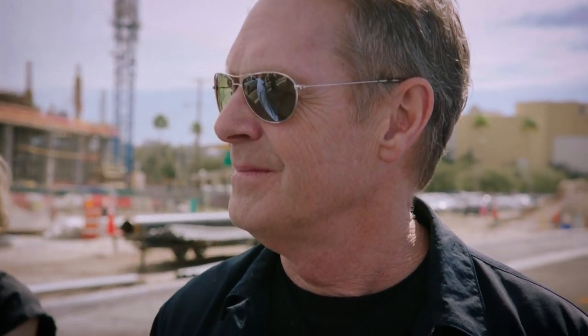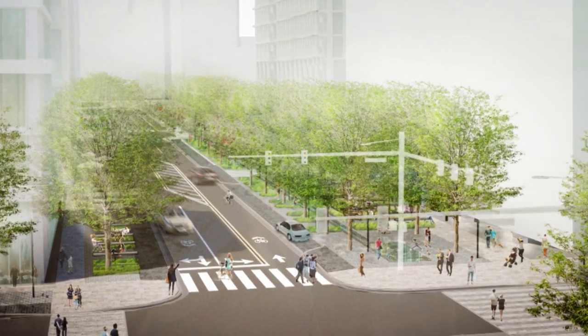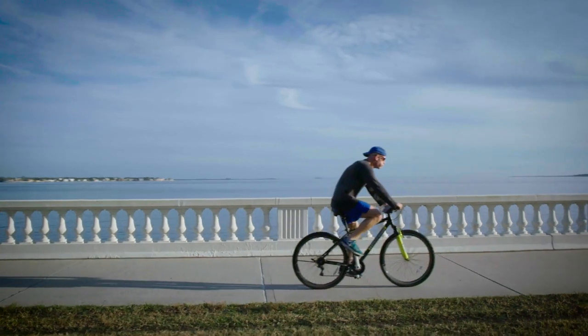I can picture the blocks. This idea that we can create a place where lots of people from all different walks of life can live, can work, can play, can be outside, can shop, can eat, can have a good time — it's going to be open to all.